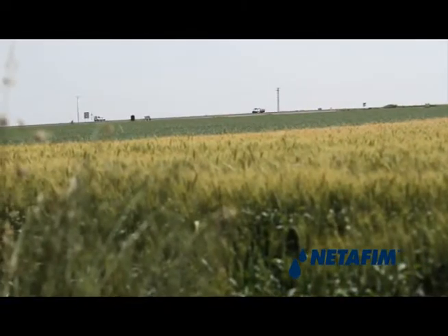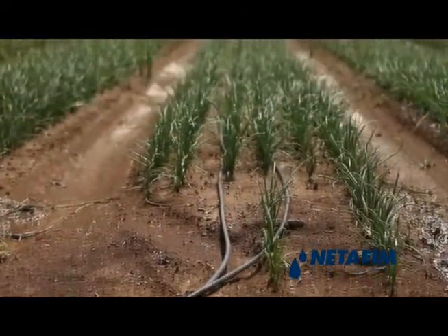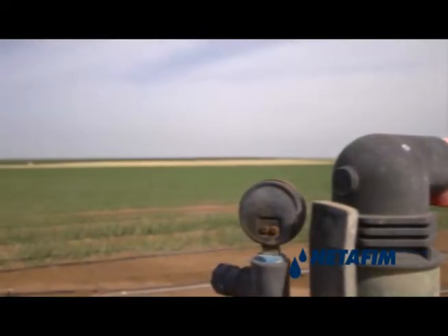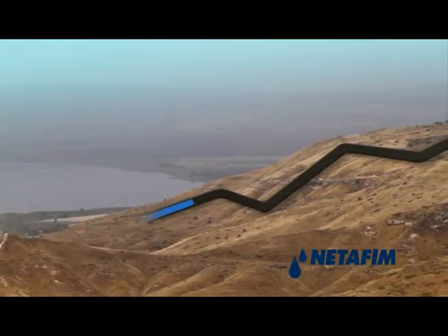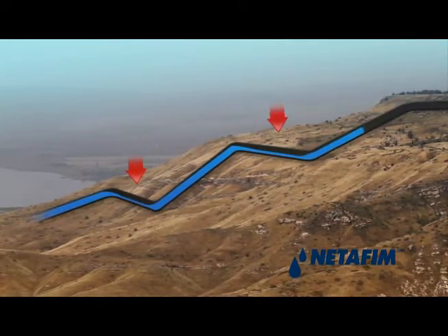In all liquid transmission lines, air pockets accumulate on the down slopes. They are created naturally by the tendency of air to go up against the flow of the water. These air pockets will narrow the diameter of the pipe and require the pumps to work harder to move the same amount of water. In fact, they increase the facility's energy consumption.